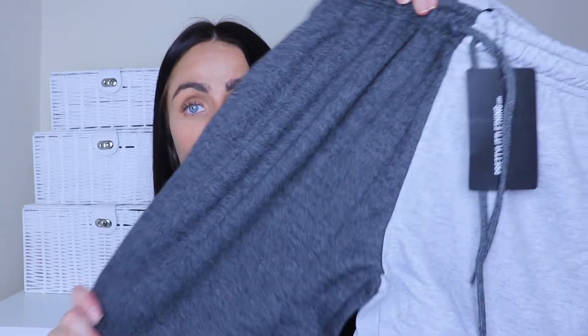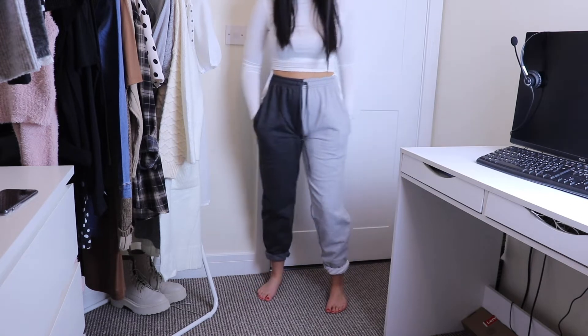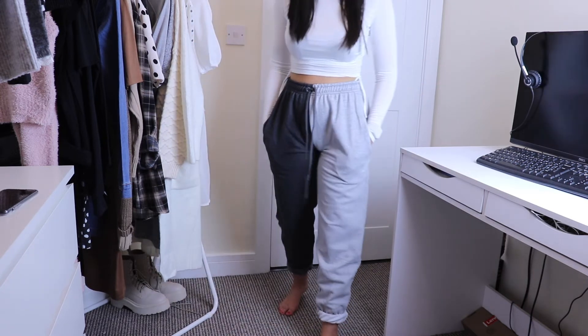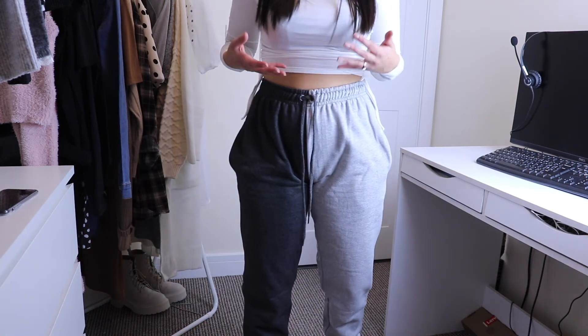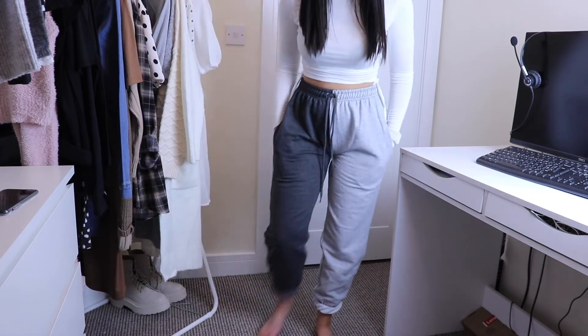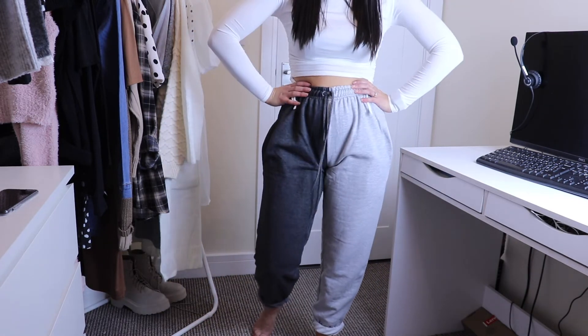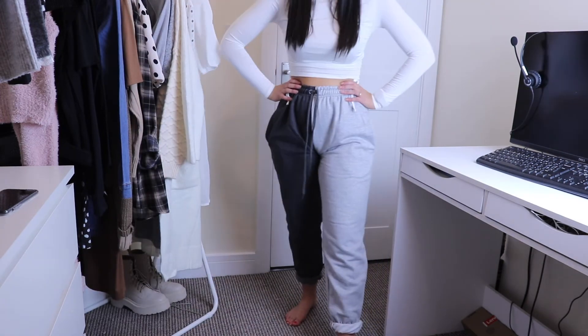I also got the same joggers in contrast gray and charcoal — because if you like one thing, why not buy it in all the colors? These are more of a standard color — light gray and dark gray — so you can wear them with any tone of gray, white, or black. I absolutely love both colors of gray. Pretty Little Thing just kills it with joggers. They're flattering and really comfy on the waist.